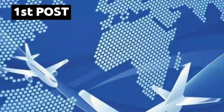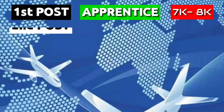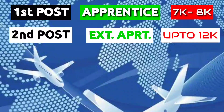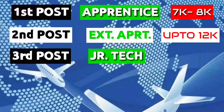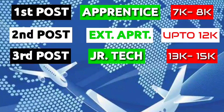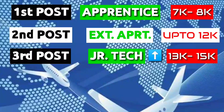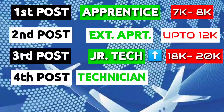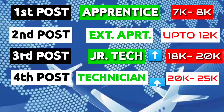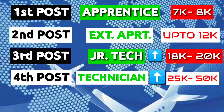The first post is apprentice, who can earn from 7,000 to 8,000. Then comes extended apprentice, who can earn up to 12,000. Then we have junior tech, who earns from 13,000 to 15,000. The salary for junior tech will increase after working one to two years, to 18,000 to 20,000. Then we have technician, who can earn from 20,000 to 25,000, and after two to three years, from 25,000 to 50,000.